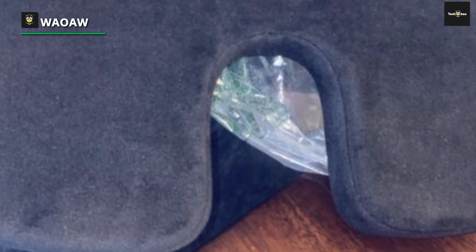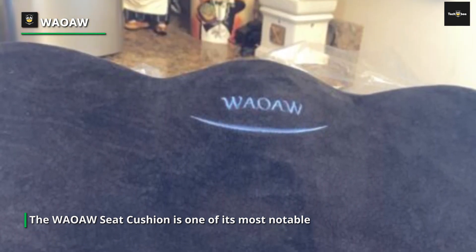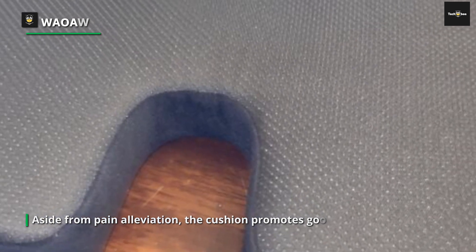The adaptability of this seat cushion is impressive — I've tried it on my office chair and in my car, and it works well in both places. I can carry it with me everywhere because of its small size and lightweight construction. What truly distinguishes this cushion is its ability to relieve discomfort, dependably supplying the support I require whether I'm at my desk for a long work session or trapped in traffic on a long trip.